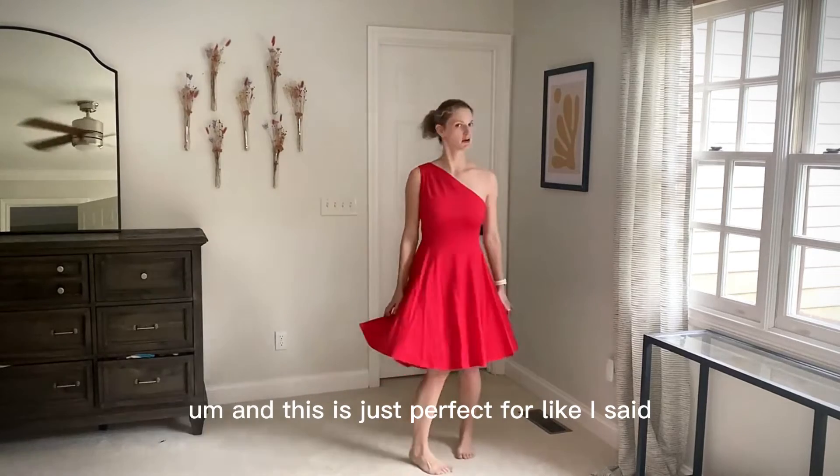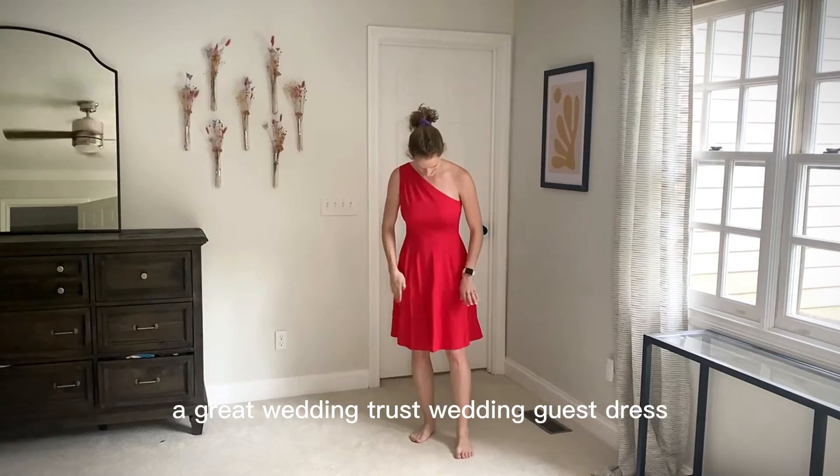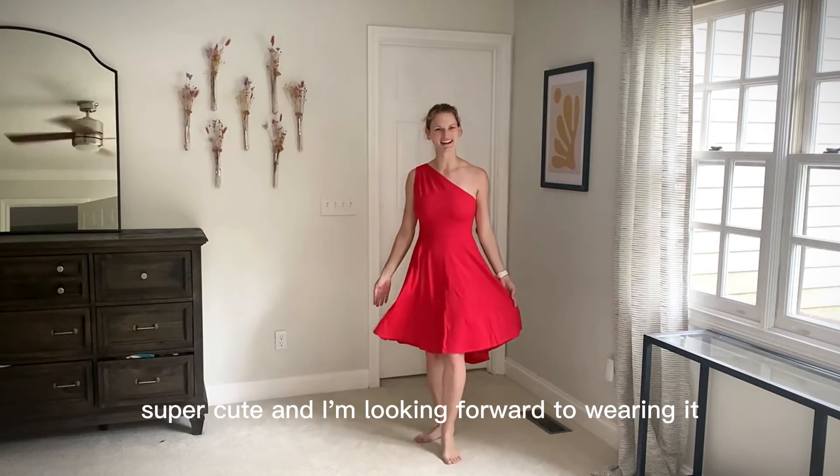And this is just perfect for a great wedding guest dress or date night. It's a nice bright red color. It's super, super cute and I'm looking forward to wearing it.